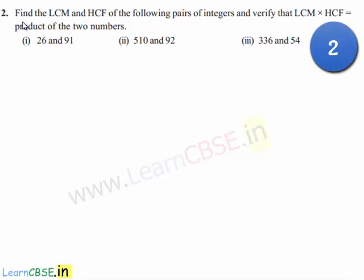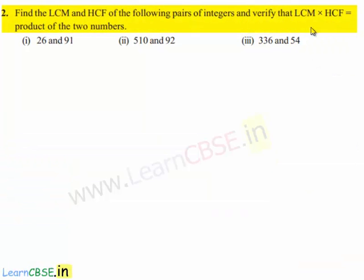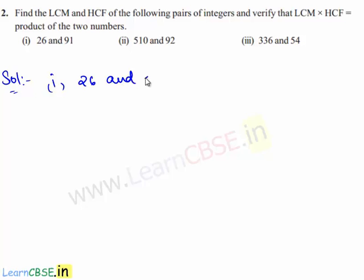Now let's move on to the second question. Find the LCM and HCF of the following pair of integers and verify that LCM times HCF is equal to the product of the two numbers. So let's move on to the solution. The first pair of numbers given is 26 and 91. First, let us express each number as a product of its prime factors.